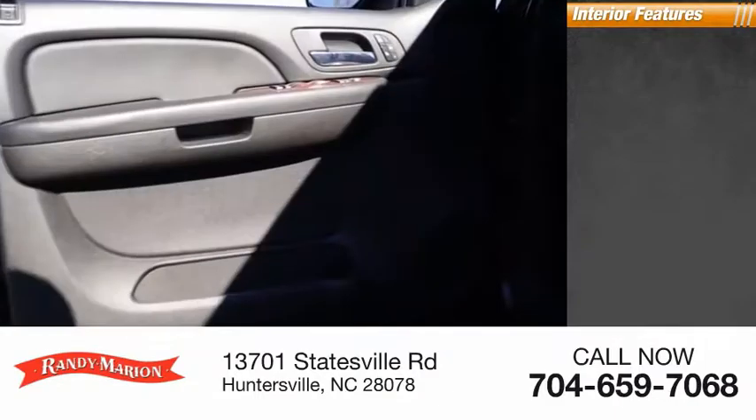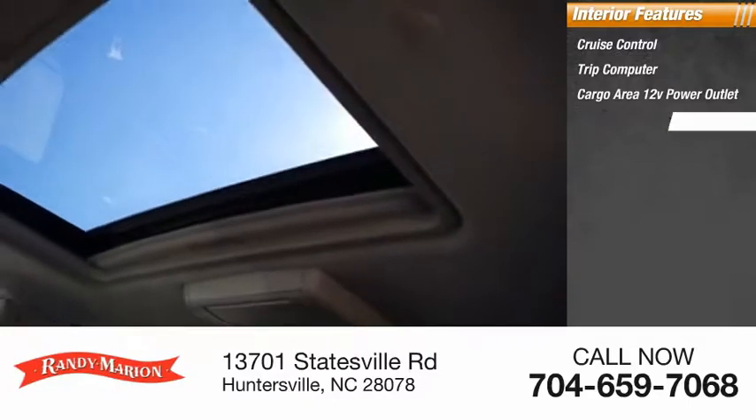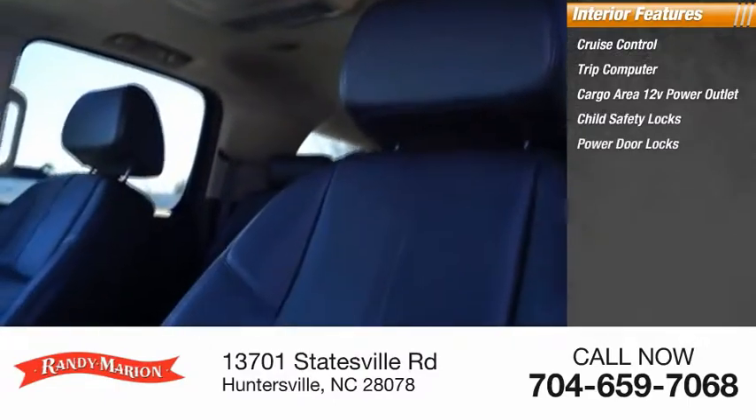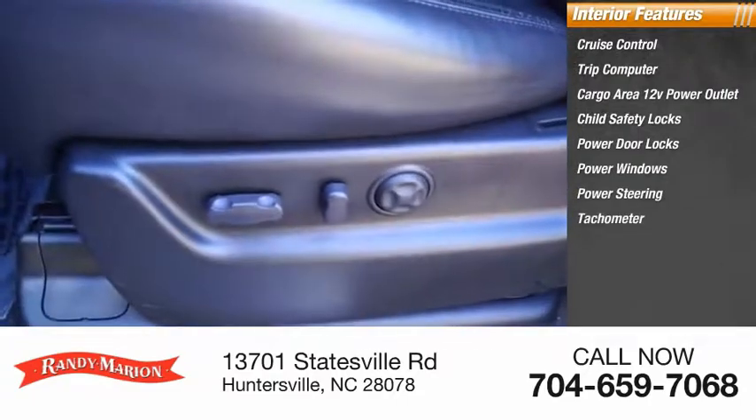Inside you'll find cruise control, trip computer, cargo area, 12-volt power outlet, child safety locks, power door locks, power windows, power steering, and tachometer.